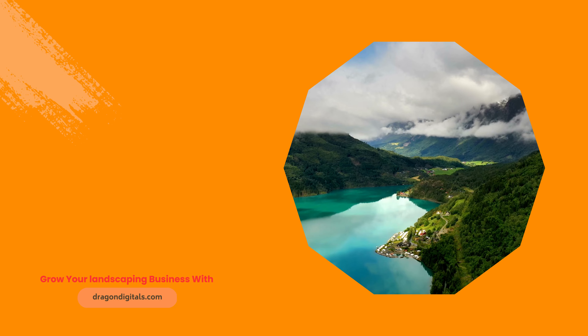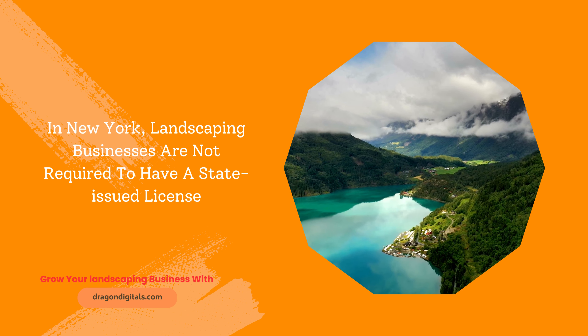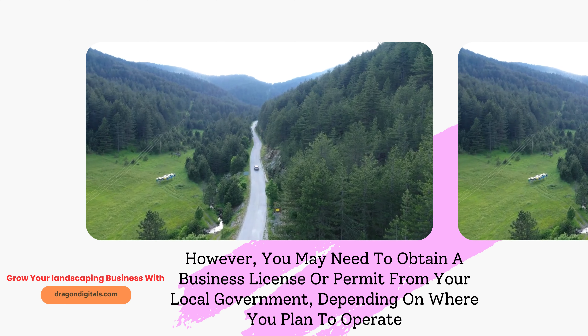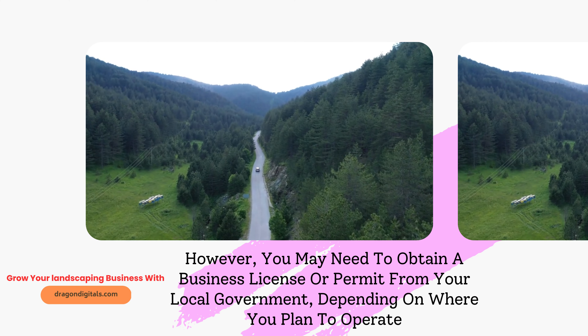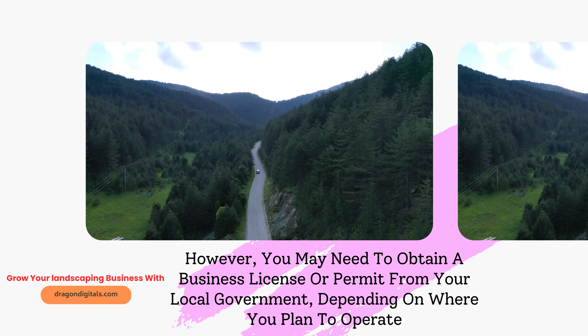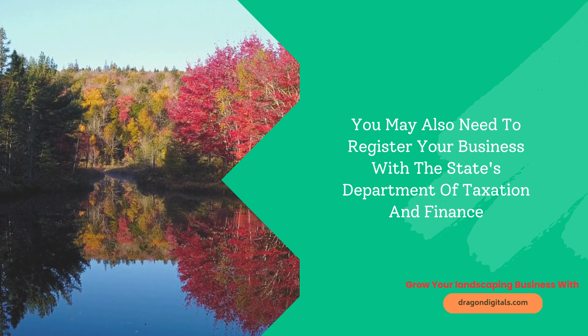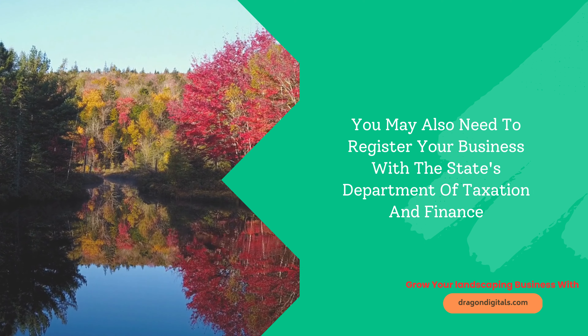Landscaping License in New York. In New York, landscaping businesses are not required to have a state-issued license. However, you may need to obtain a business license or permit from your local government, depending on where you plan to operate. You may also need to register your business with the state's Department of Taxation and Finance.